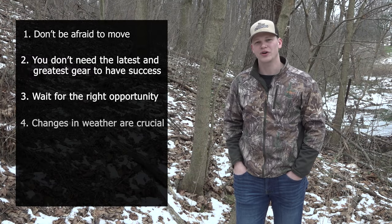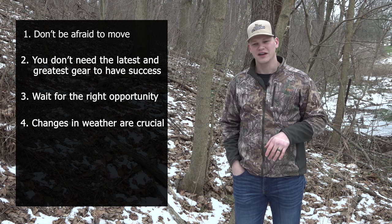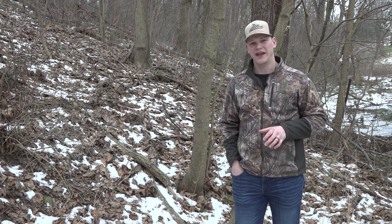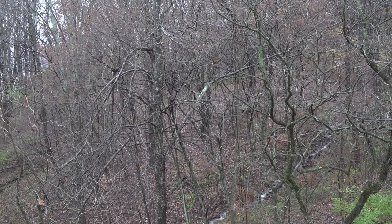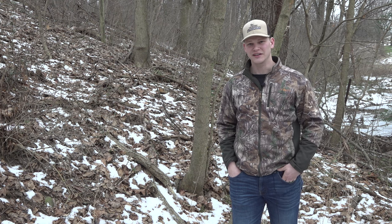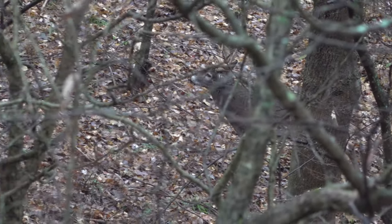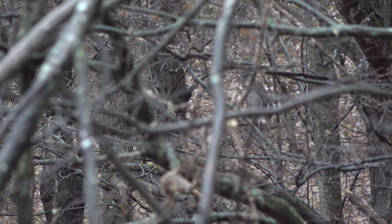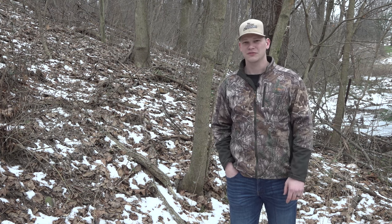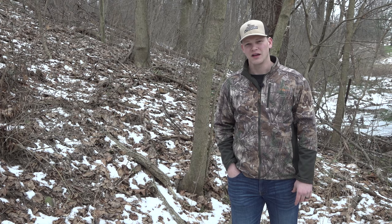The fourth tip is: changes in weather are crucial. This hunt happened on November 13th up in Tioga County at Grant's cabin. I'd hunted a couple of days up there, and on Saturday the 13th I woke up to rain. I really didn't want to sit in the rain since I was just hunting for a doe — I'd already filled my buck tag. So I waited until the rain was forecast to stop around eight o'clock, got out there at 7:30, got up in the tree, and set up my tree umbrella for the drizzle. As soon as the rain stopped, deer started showing up.